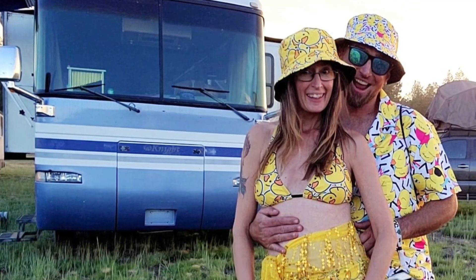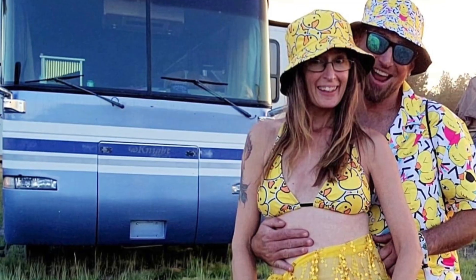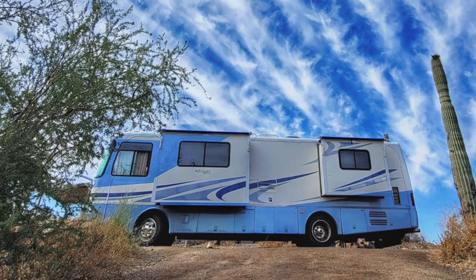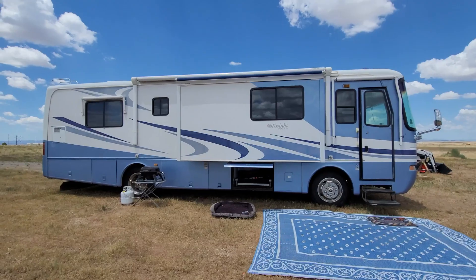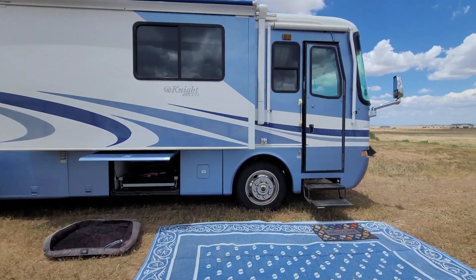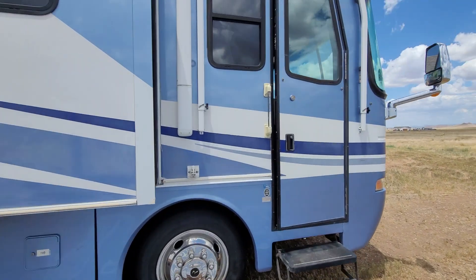Hello my friends! I thought it might be about time to show you around our new RV. We have a Monaco Knight 2003 that we purchased — obviously used because it's 20 years old — and we are slowly making it our home. So I thought I would give you a tour. Welcome to our home.